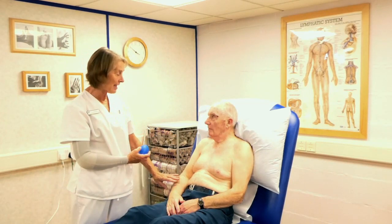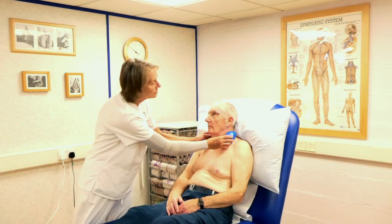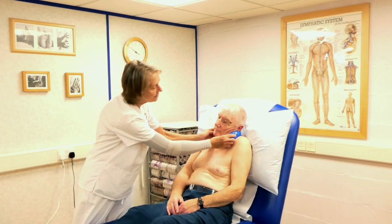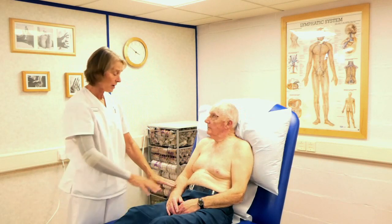If your arm was particularly aching and heavy that day, you could always put a ball there and squeeze, or turn your head to the side to empty the lymph node in that way — if your arm was too heavy to use your fingers comfortably.